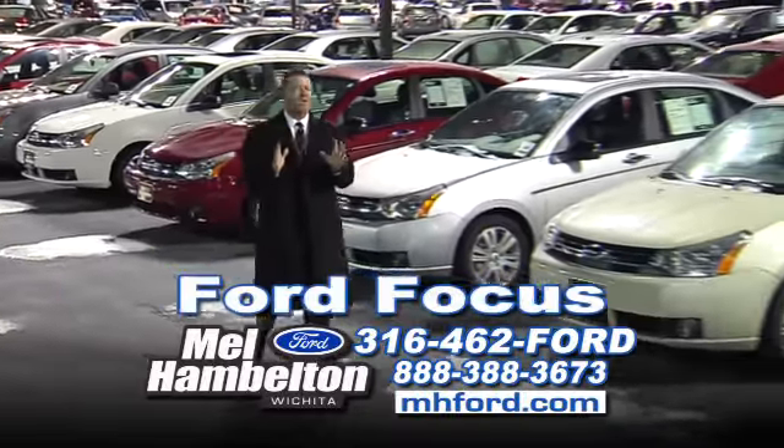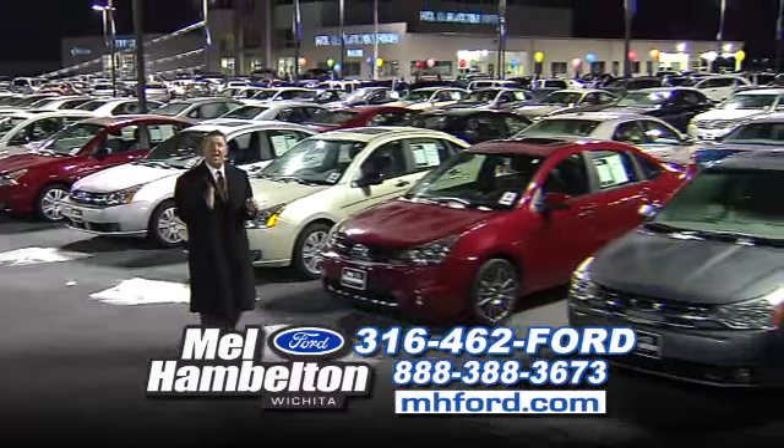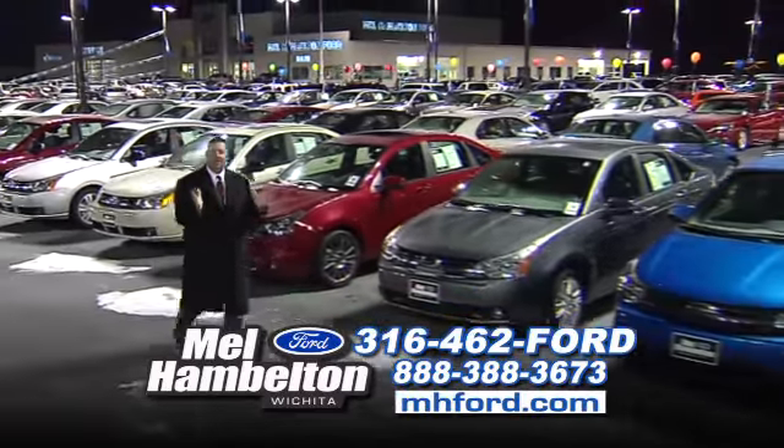It's the Ford Focus, funnest car on the road, loaded with equipment — power windows, power door locks, tilt, cruise, air conditioning, alloy wheels, leather, sunroof.